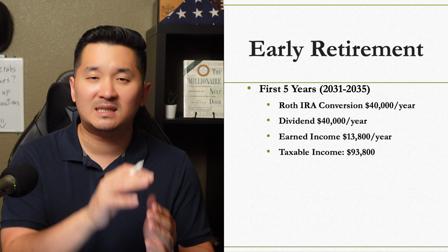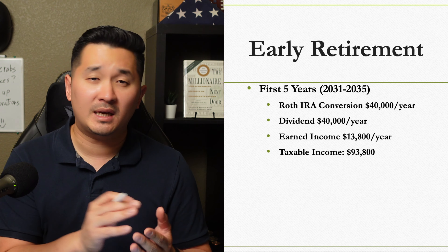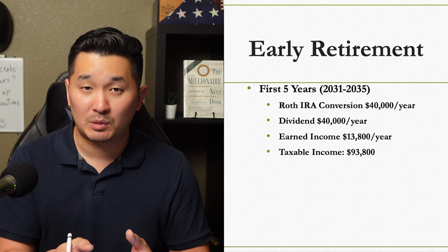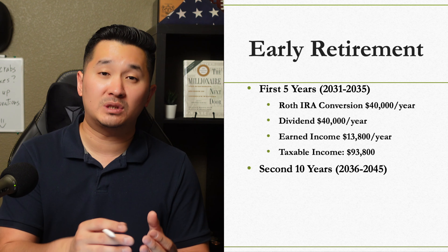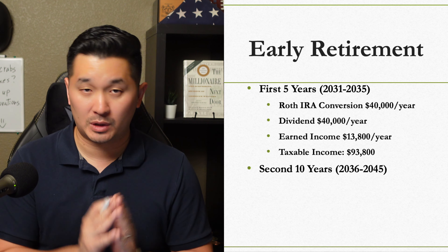So in order to stay under the income threshold, we would probably end up donating that excess money to a charity or something else, or reduce the conversion to stay under that income threshold.